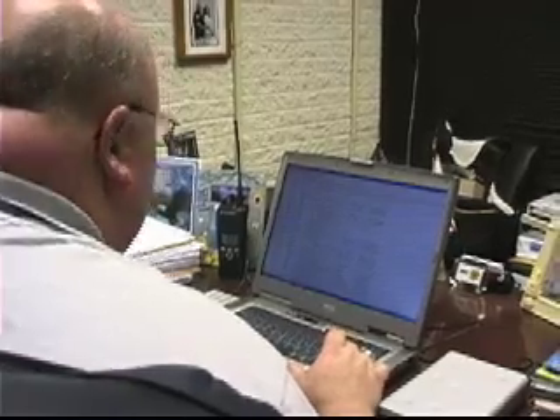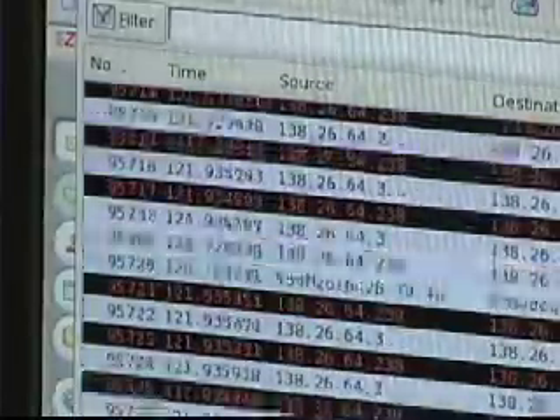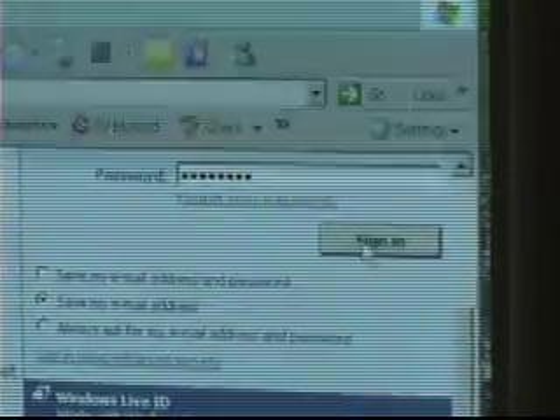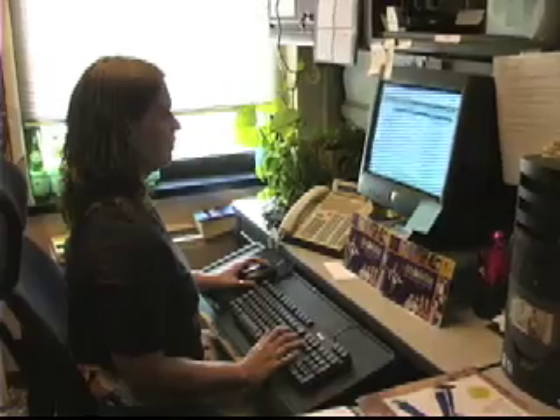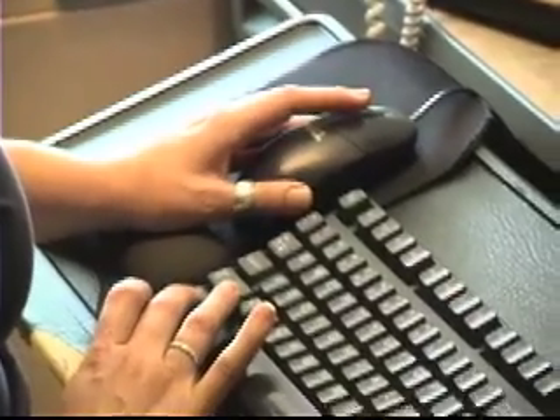Every time you type on a web page after you become infected with this virus, everything you type is being sent to the criminal. Think about what you type on web pages — your bank account information, your user ID and password for your email system, your credit card number if you're buying a product or service online. All of that information is being sent to the criminal, and all it took to get this process started is clicking on one news email.